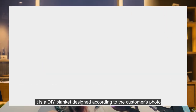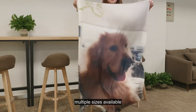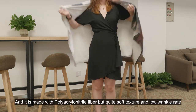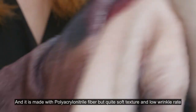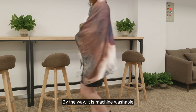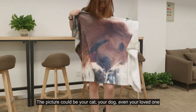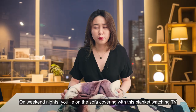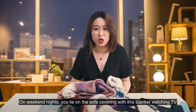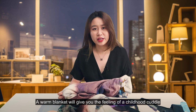This is a DIY blanket designed according to the customer's photo. Multiple sizes are available and it can be one-side print or double-side print. It is made with polyacrylonitrile fiber — quite soft in texture with a low wrinkle rate. By the way, it is machine washable. The picture could be your cat, your dog, or even your loved one. On a weekend night, you lie on the sofa covering yourself with this blanket while watching TV — a warm blanket that gives you the feeling of a childhood cuddle.